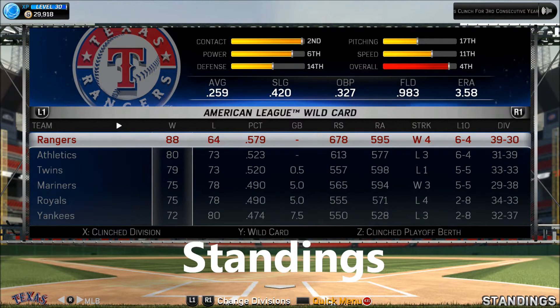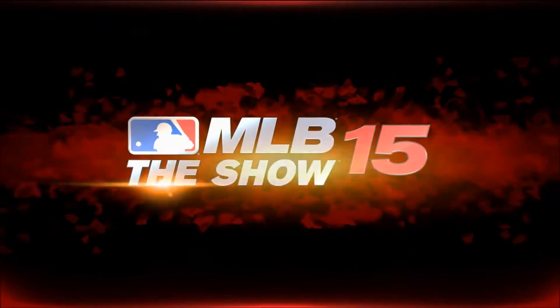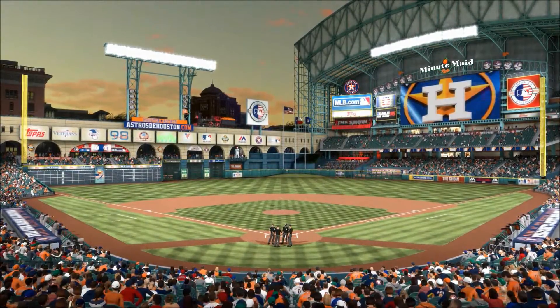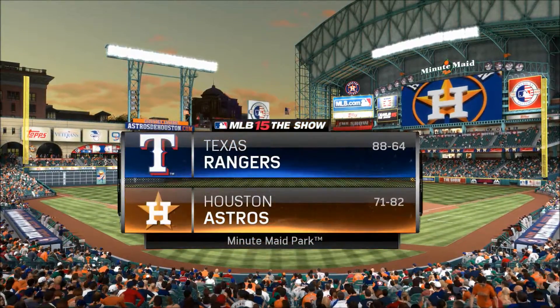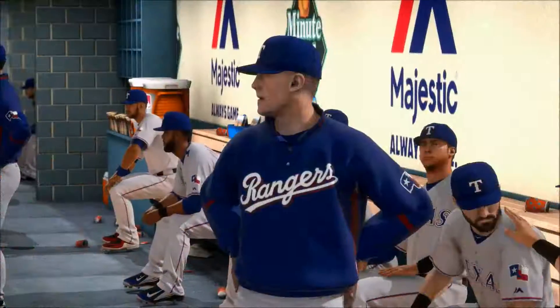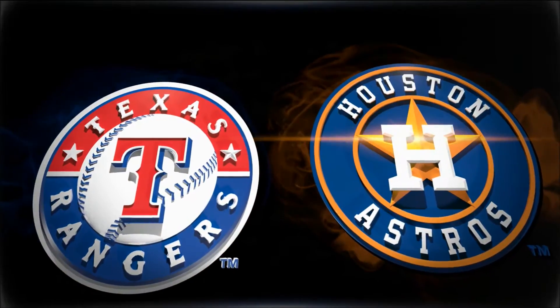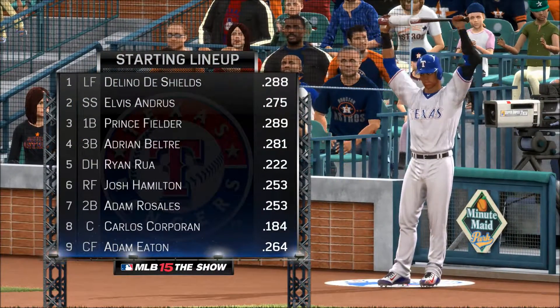And now the 1-1 delivery, and here it is — it's swung on, a high drive left center field first. Opened in the year 2000, a look there at Minute Maid Park here in downtown Houston. More from the guys as this one goes along, but first let's have a look at the starting lineup for the visiting Texas Rangers.